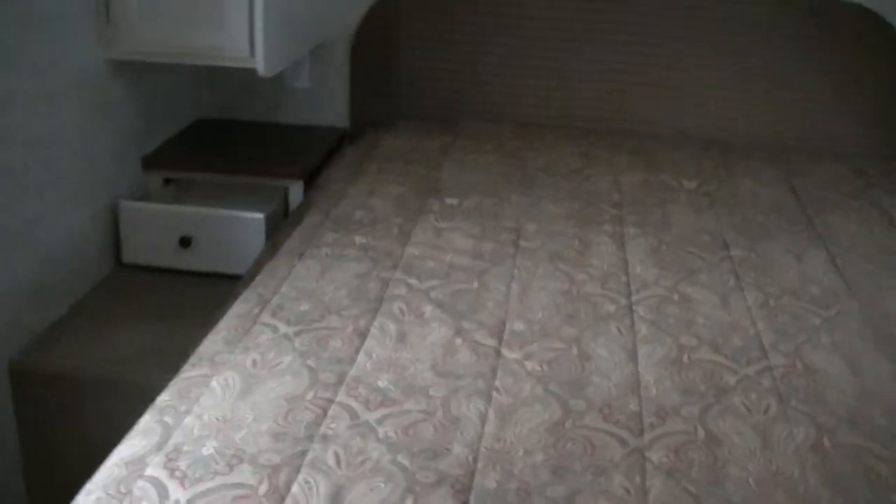The pièce de résistance is the master bedroom — it's an elevated queen with big storage space underneath. You can really load it up. It's a pillow-top mattress too, nice and soft, with plenty of storage above it as well.